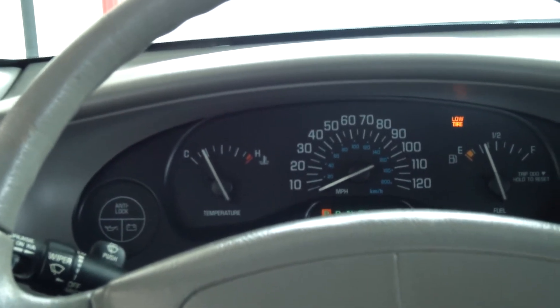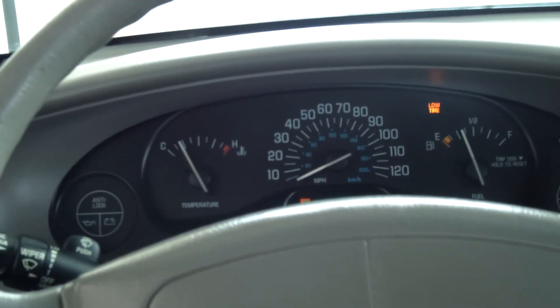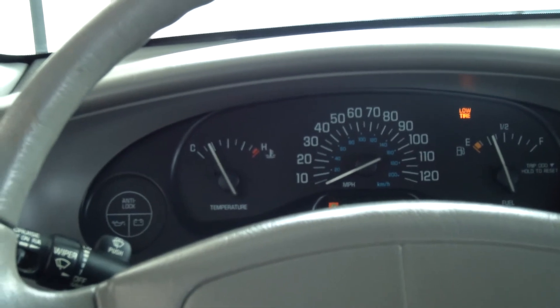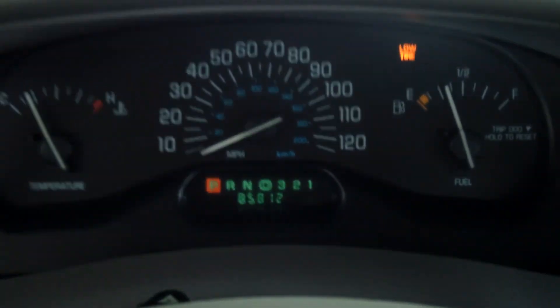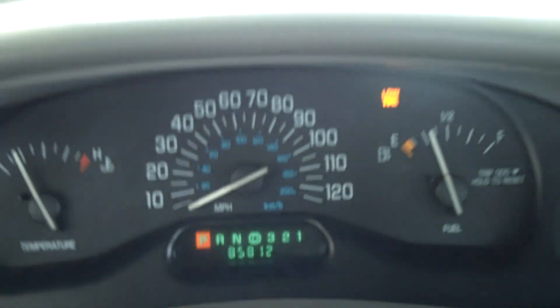It averages 25 miles per gallon with the V6 engine and it's definitely in good condition. You can come down and give this a test drive at Toyota Butte, 5103 Harrison Avenue. You can also view more details at our website at ToyotaButte.com.